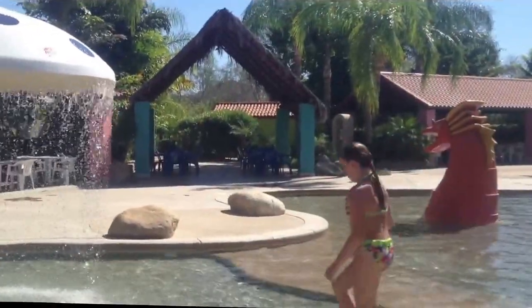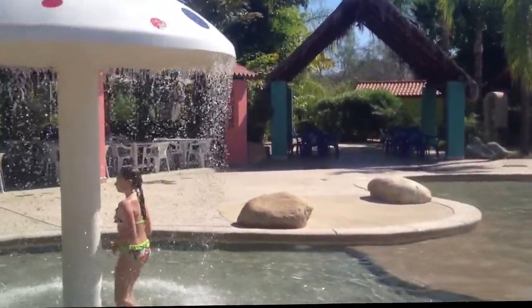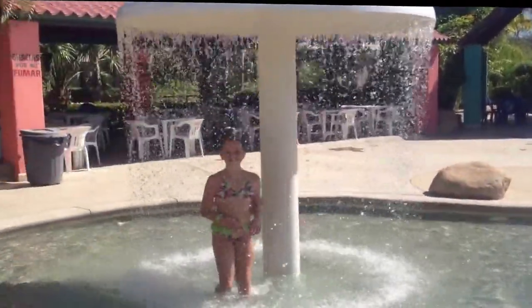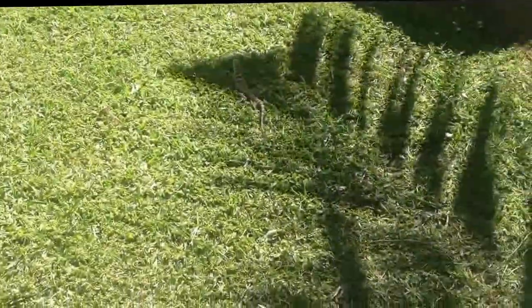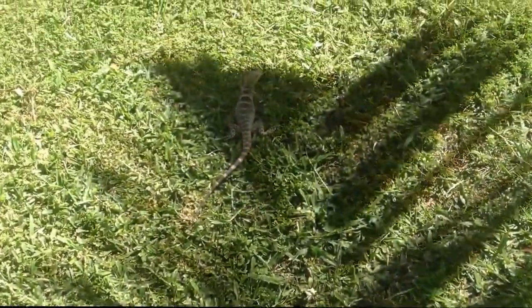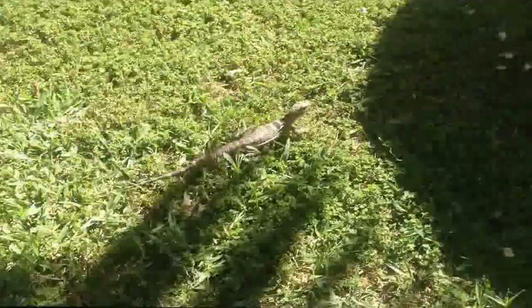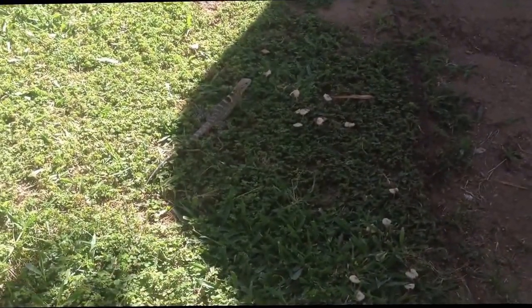So fun fun, wet fun in San Jose — the south side of San Jose, Mexico. And of course we have lizards here too. Gotta have lizards in Mexico, right?